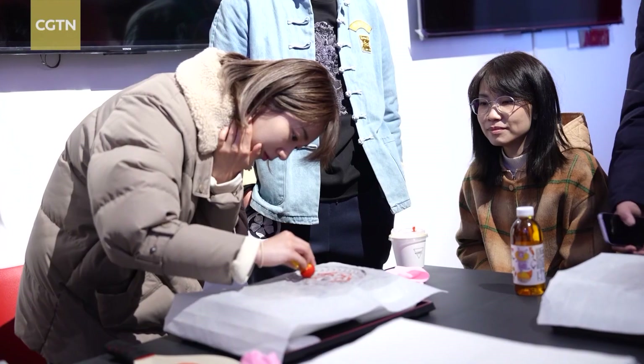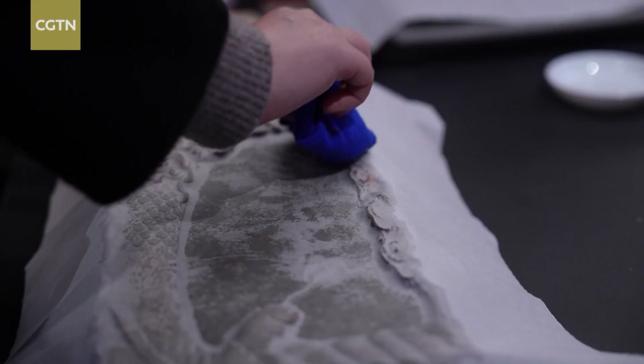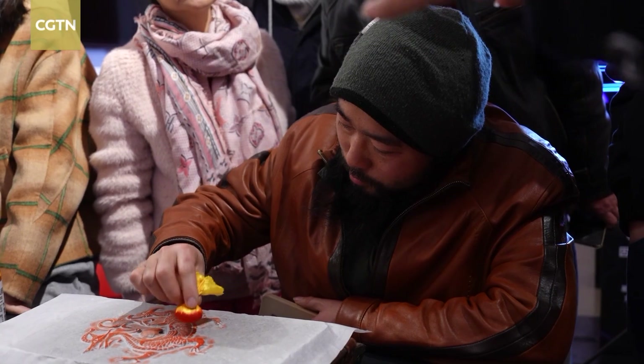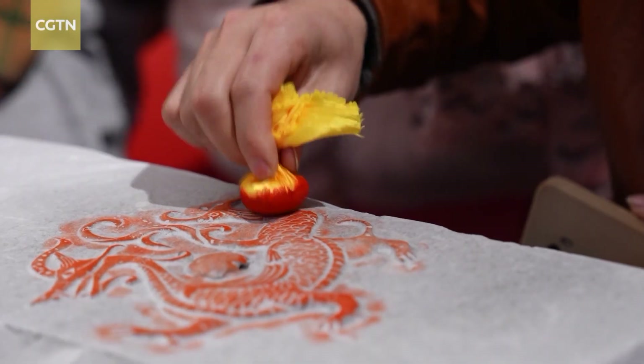Visitors can also explore traditional culture through rubbings, an ancient Chinese printing technique. This experience gives people a chance to learn about the cultural significance of ancient bricks.